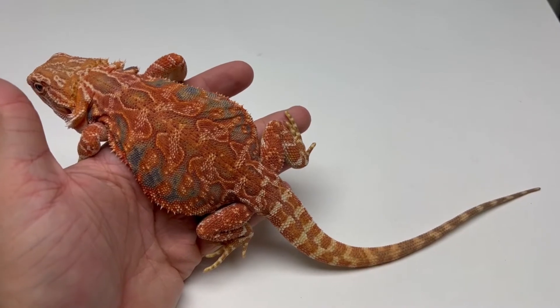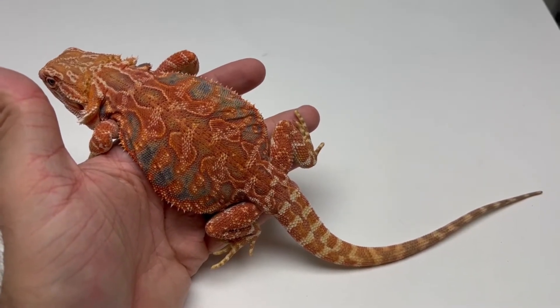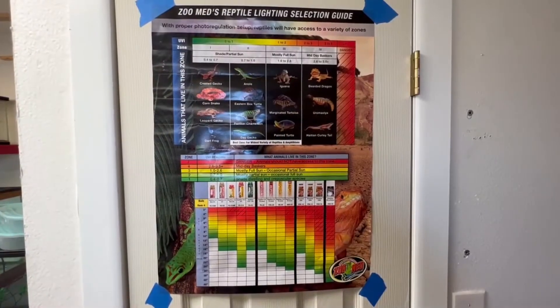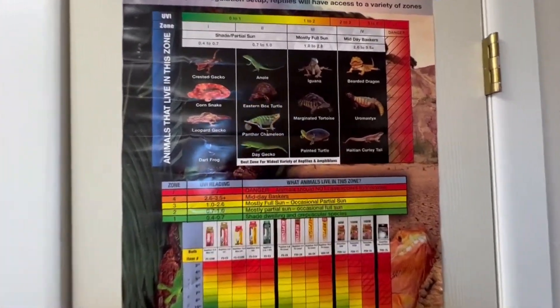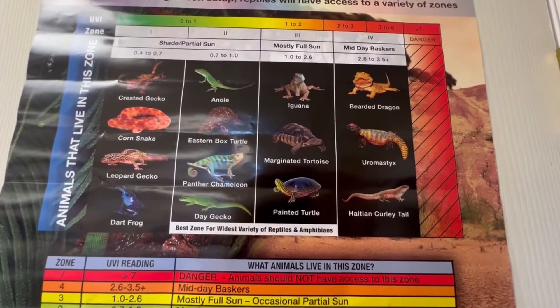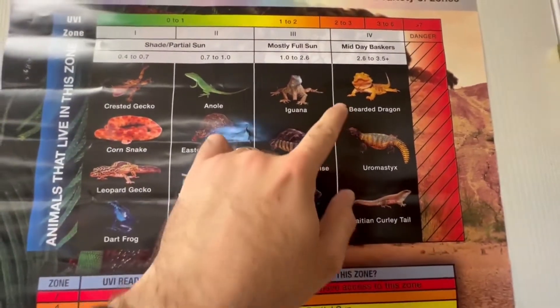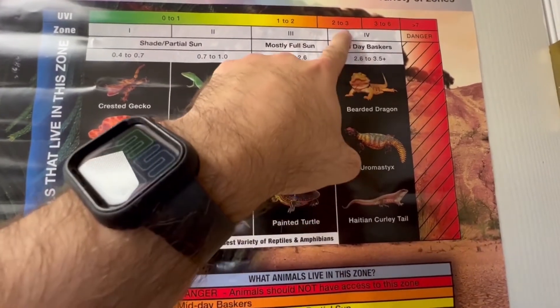This video is going to give you a couple of options. There are other options out there, but these will be some recommended options if you are looking for UVB lighting. As you can see up here, bearded dragons are again in that Ferguson Zone 4, with this chart showing that dark orange to red color.